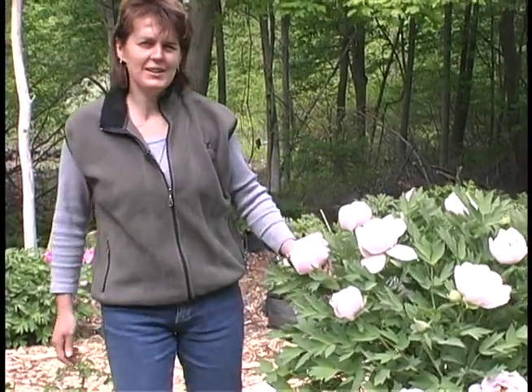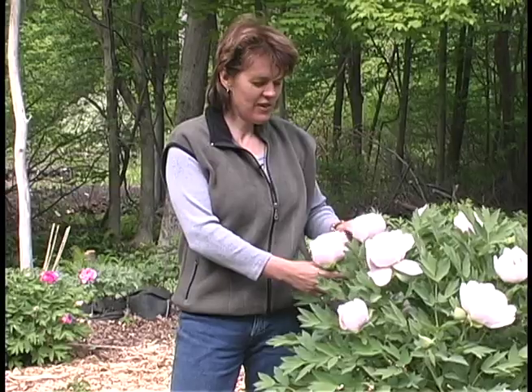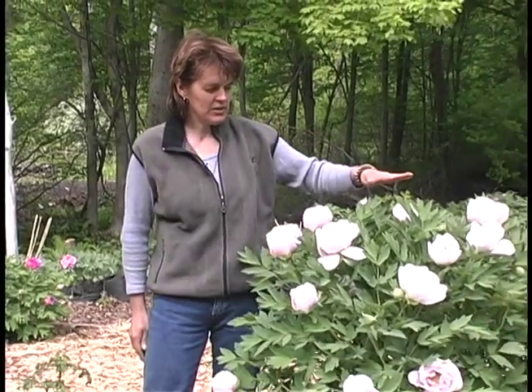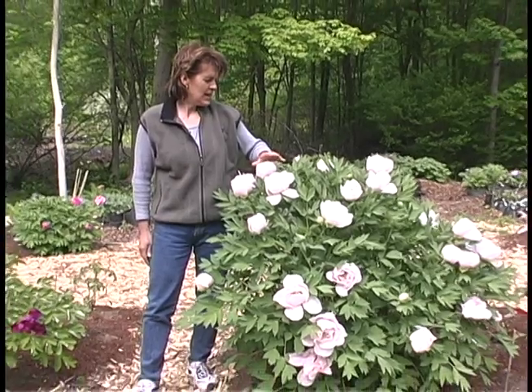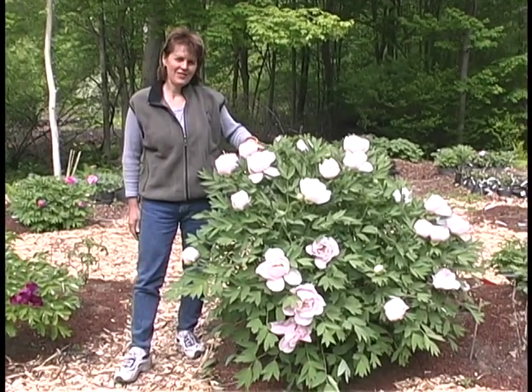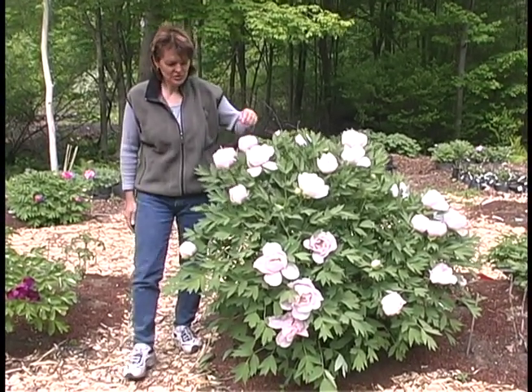This is Green Dragon in a Pink Pool, and it's really fast growing. This plant's about 12 years old now, and it had over 55 flower buds, which are just starting to open.